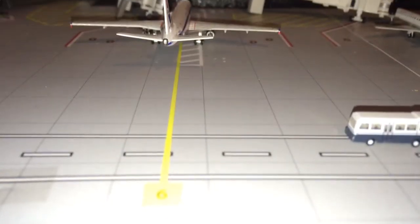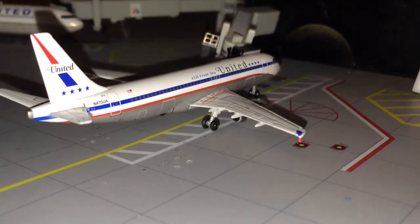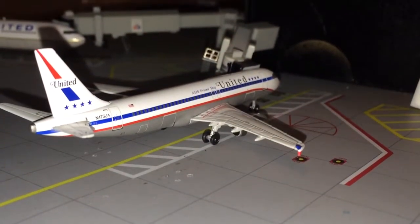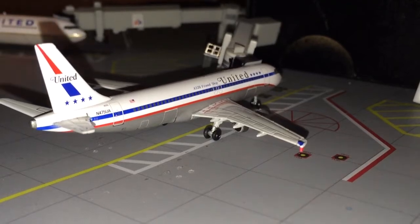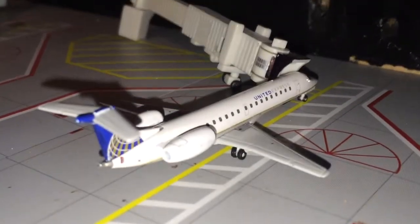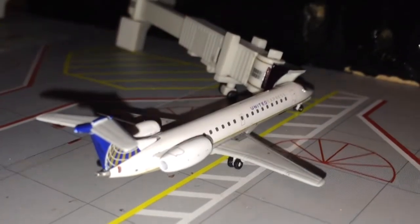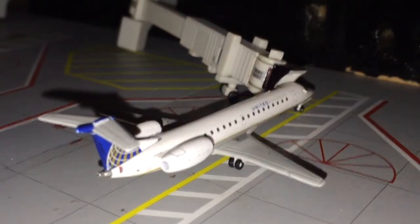I just knocked the plane over — there we go. Next up we have a United Airlines Airbus A320 in the Stars and Bars retro livery going out to Mexico City. Next we have a United Express ERJ-145 making a flight to Kansas City.